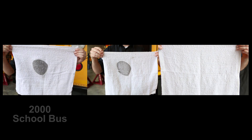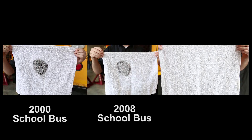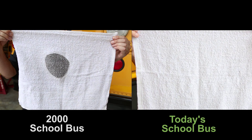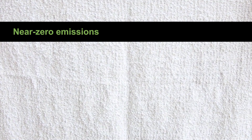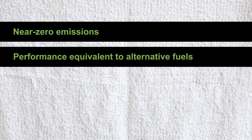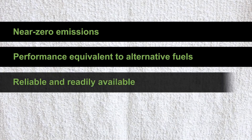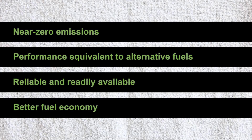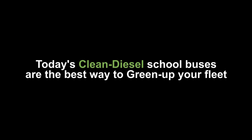On your left, the bus from 2000. The middle, the bus from 2008. And on the right, the latest clean diesel bus. Your old diesel from 2000 versus today's clean diesel. We've come a long, long way. Near-zero emissions, performance equivalent to alternative fuels, extremely reliable and readily available, and better fuel economy. Clean diesel school buses are the best way to green up your fleet.